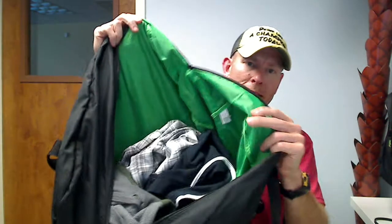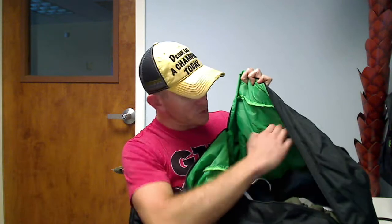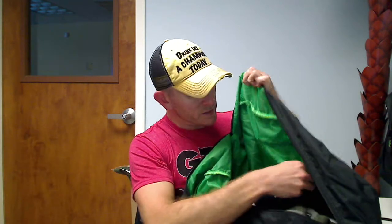It has some stuff stuffed in here. You have one very large compartment with a nice liner in here. It also has a hidden pocket so you can keep some smaller items tucked in there.